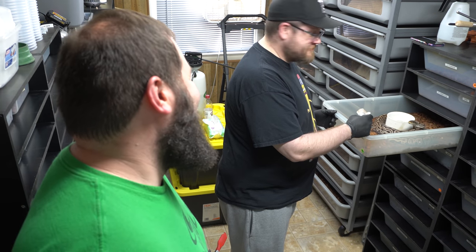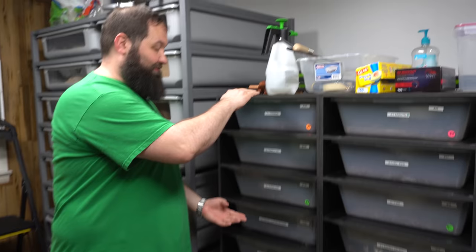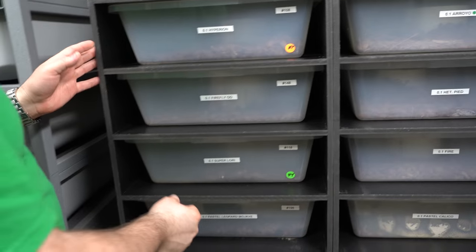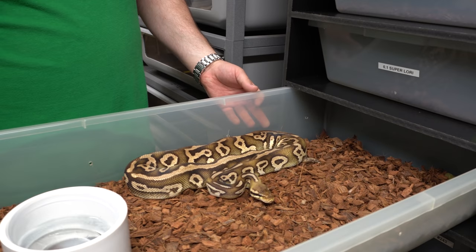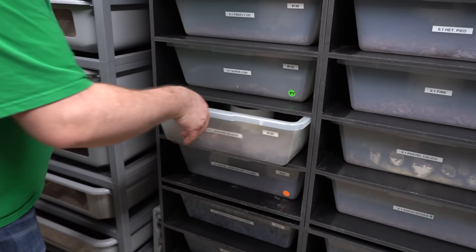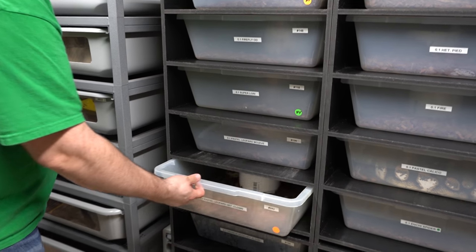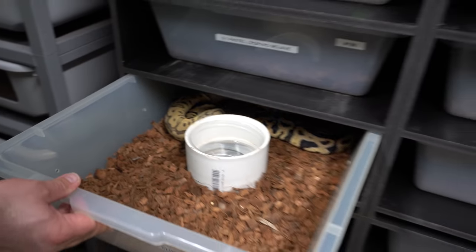Alright YouTube, this is R&B Reptiles and today is the day for another giveaway! We're gonna be giving away a three-bin rack of these adult racks from Sea Serpents. You can see how big they are right here — we have lots and lots of space in there for your animals. You can do ball pythons or even skinks, like the blue tongue skink we gave away last week. These are Sea Serpent racks and there are 72-quart bins, so there's three bins.